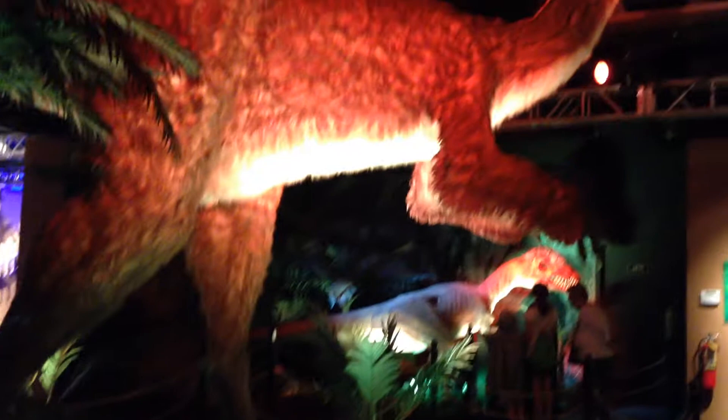Holy cow. Here we are at the dinosaurs exhibit. I like this one. This one is hairy. How big is this? Look at the claws on this thing.